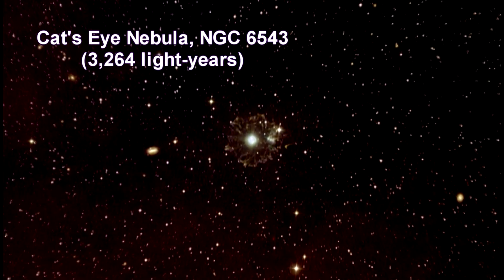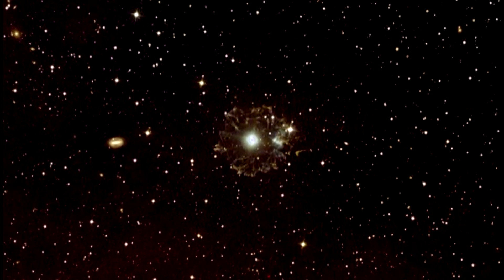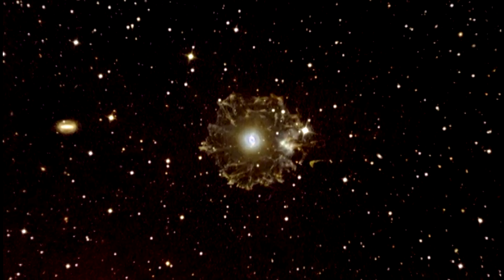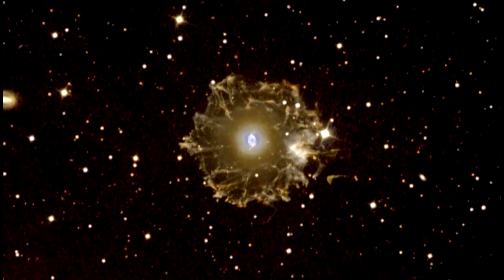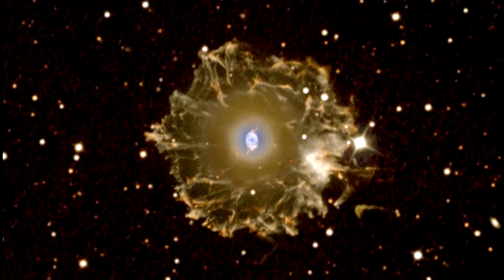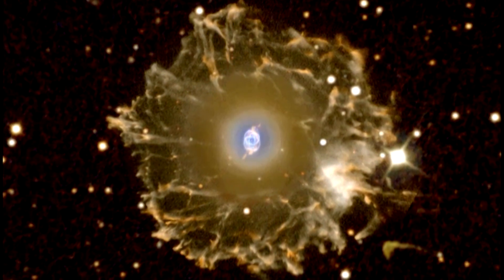The Cat's Eye is one of the most complex planetary nebulae, with surprisingly intricate structures including concentric gas shells, jets of high-speed gas, and unusual shock-induced knots. These features made the Cat's Eye Nebula perfect for developing a new way to figure out how far away planetary nebulae are.